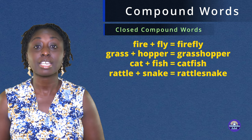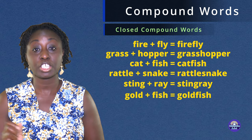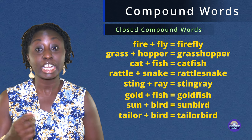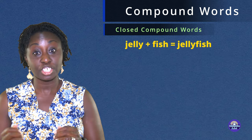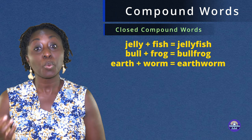Rattlesnake. Stingray. Goldfish. Sunbird. Tailorbird. Kingfisher. Jellyfish. Bullfrog. Earthworm.